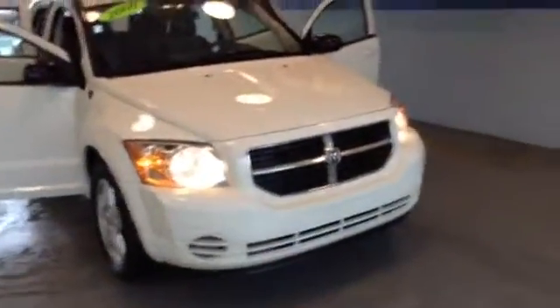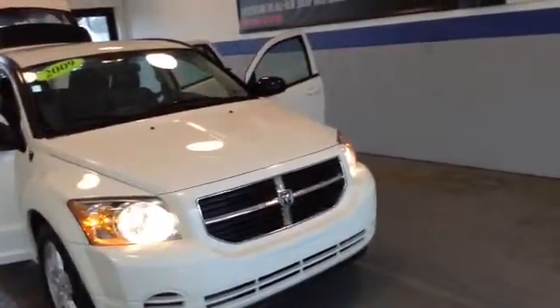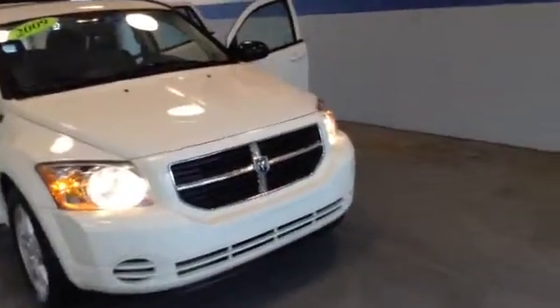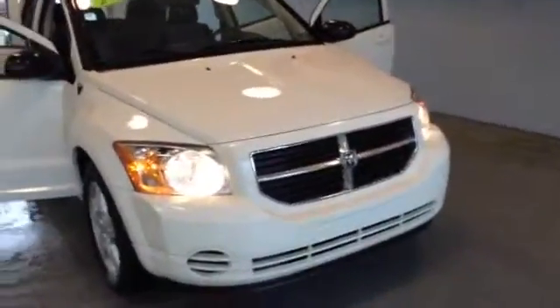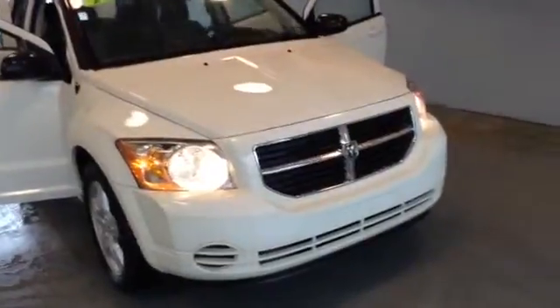Welcome to Skylot, this is Chad. We're looking at a 2009 Dodge Caliber SXT, stock number 74610A, with 58,937 miles. It is an inline-four 1.8 liter engine with a 4-speed manual transmission in stone white. It is a one-owner clean Carfax local trade.